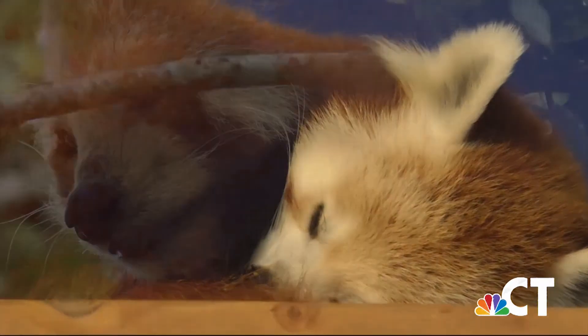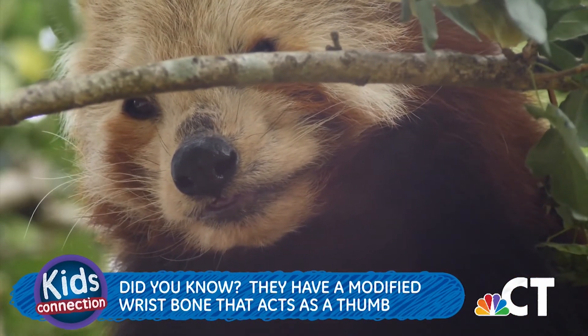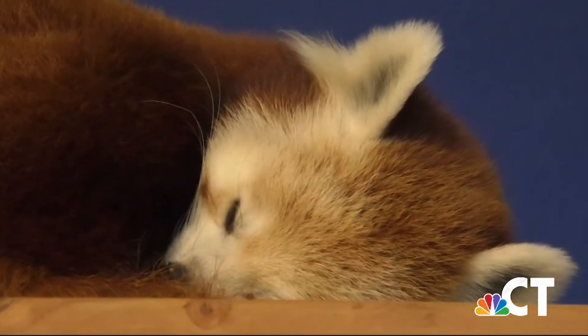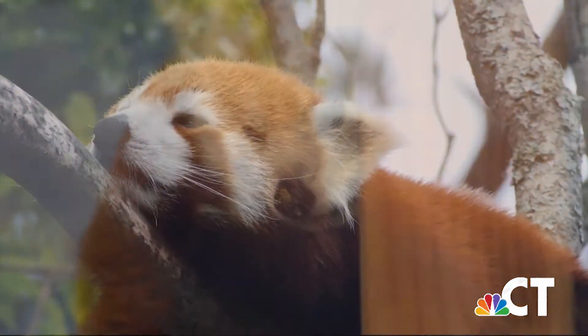Similar to giant pandas, they have a modified wrist bone that acts like a thumb. While the red panda's scientific name means fire colored cat, they actually have way more in common with bears and raccoons.